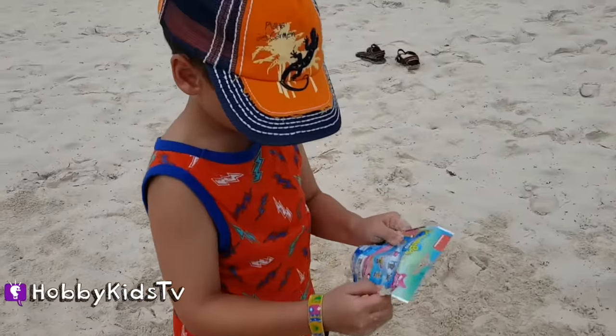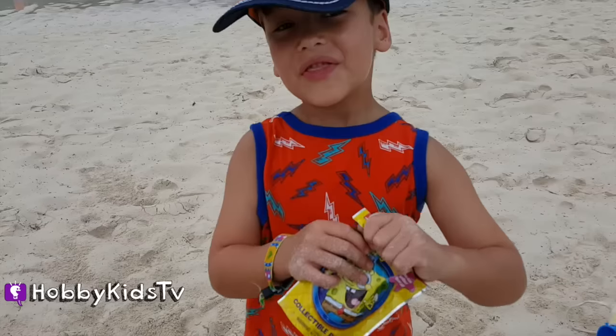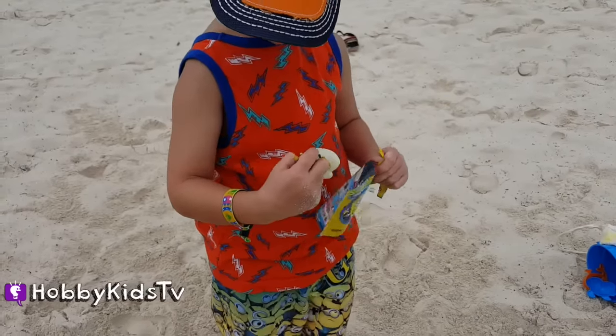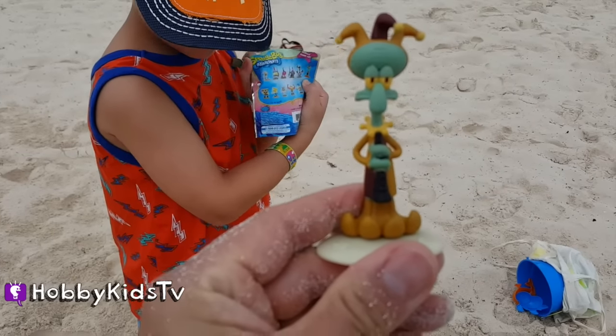I got a SpongeBob thing! Cool! SpongeBob blind bag! Power up! Let's go! Squid Bird! We got this one! Awesome!